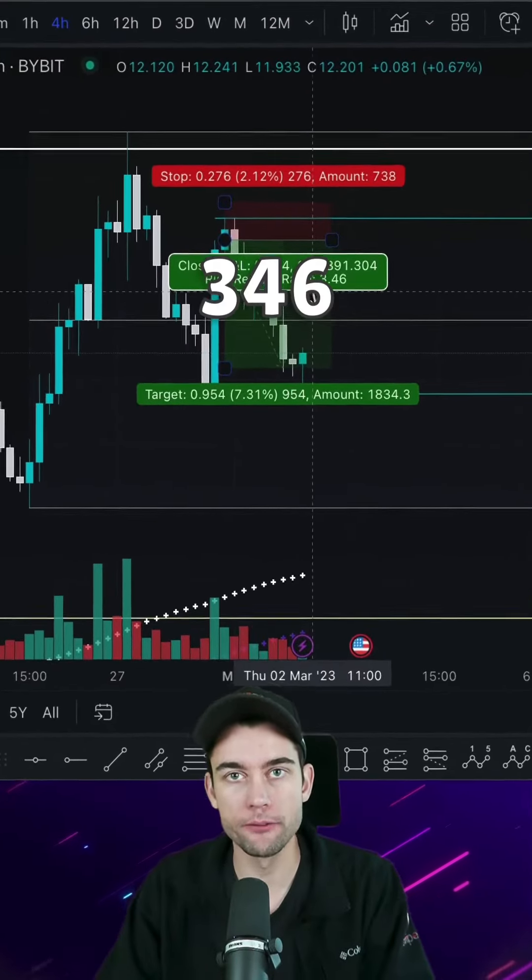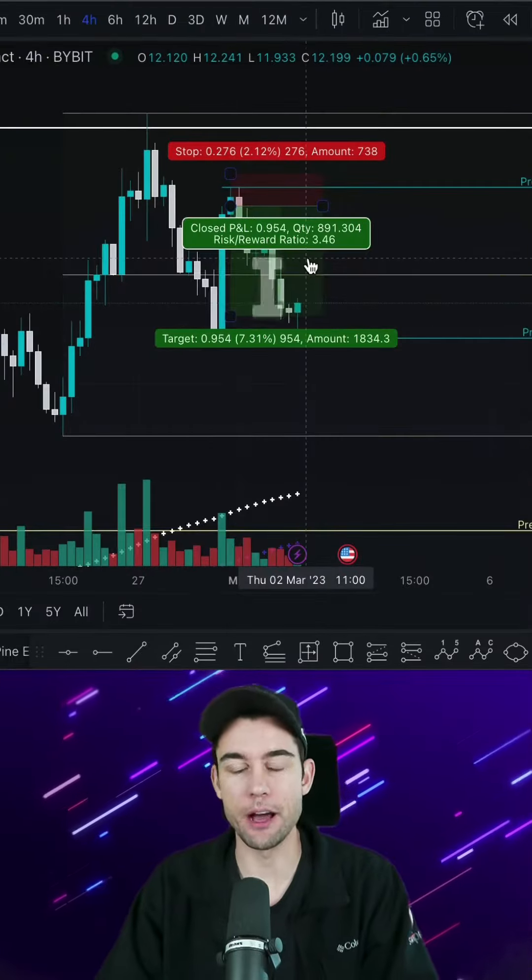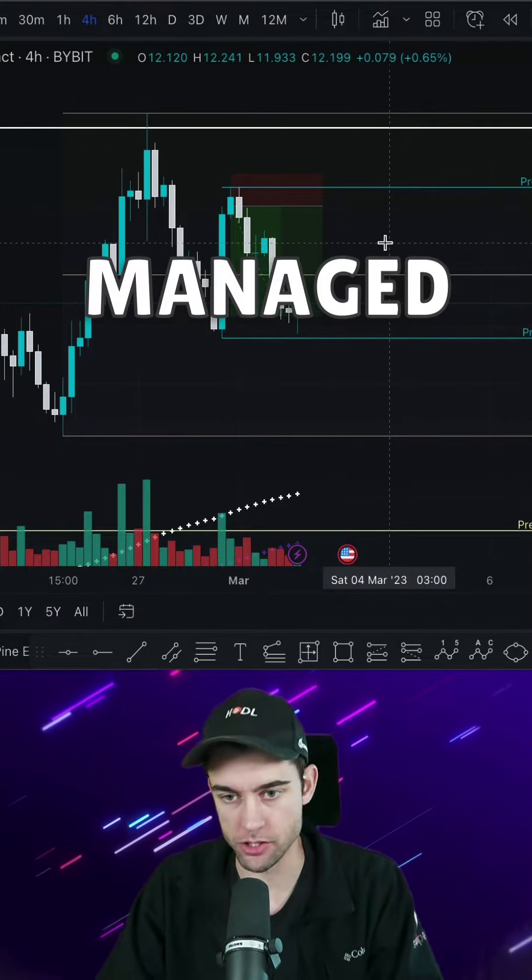We just locked in a 3.46R trade for 7.3%, and I want to go over how I actually managed to do this.